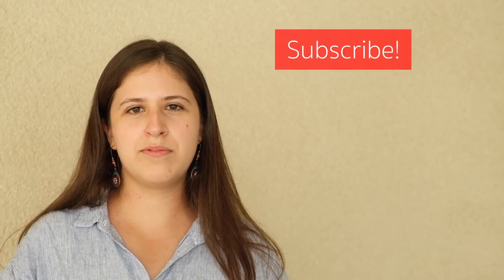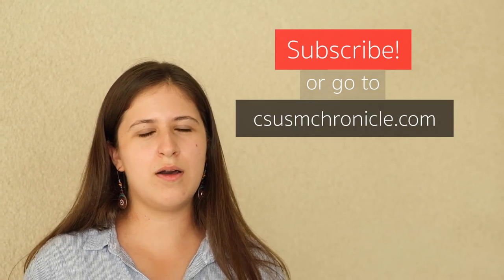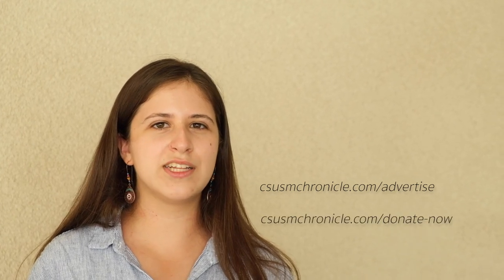Thank you so much for watching this video. If you enjoyed it, please subscribe to our channel or head on over to our website CSUSMChronicle.com for our latest stories. If you'd like to support us in our mission of educating and empowering the next generation of journalists, please consider donating or advertising with us at CSUSMChronicle.com/advertise or CSUSMChronicle.com/donate.